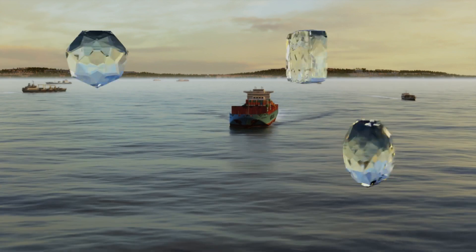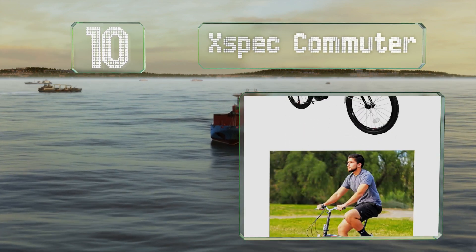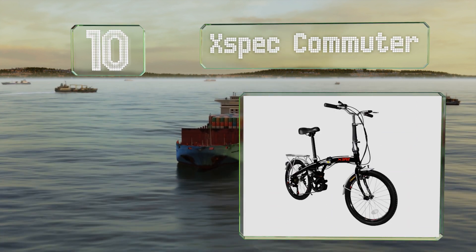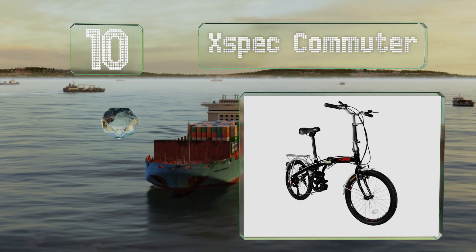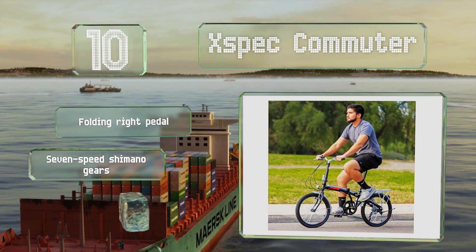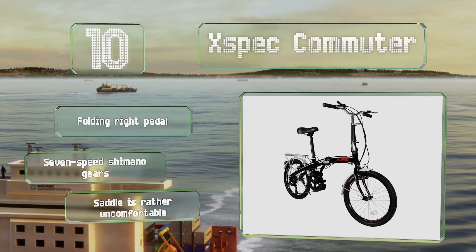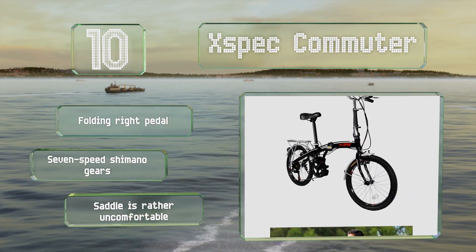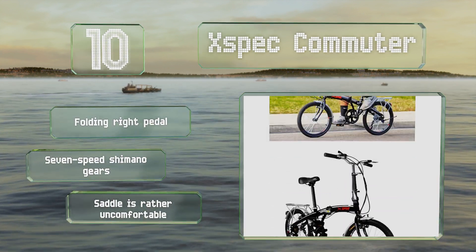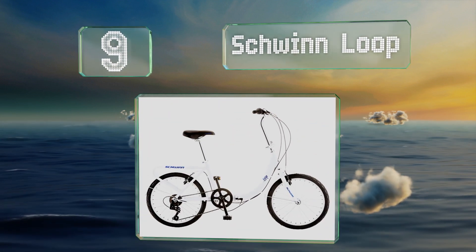Starting off our list at number 10, ideal for tall riders, the Expect Commuter has a seat that adjusts up to 42 inches and a weight capacity of 220 pounds. It's built using high quality parts throughout, and sturdy quick release brackets make setting it up simple. It comes with a folding right pedal and seven speed Shimano gears. However, the saddle is rather uncomfortable.